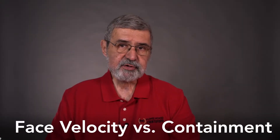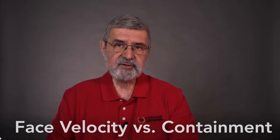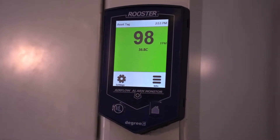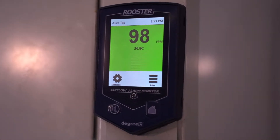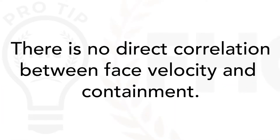Face velocity versus containment. There's a major misconception that if the face velocity shown on the hood alarm reads 100 feet per minute, then the hood must be working. But there is no direct correlation between face velocity and containment.